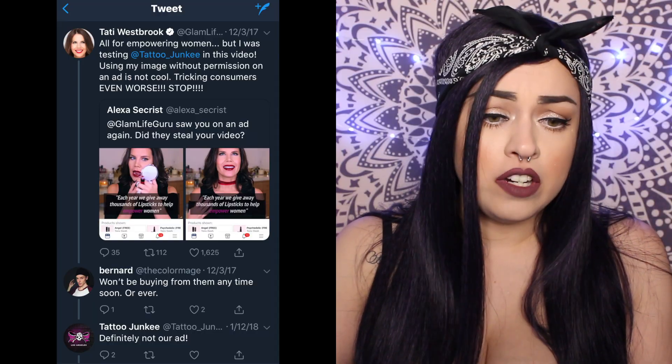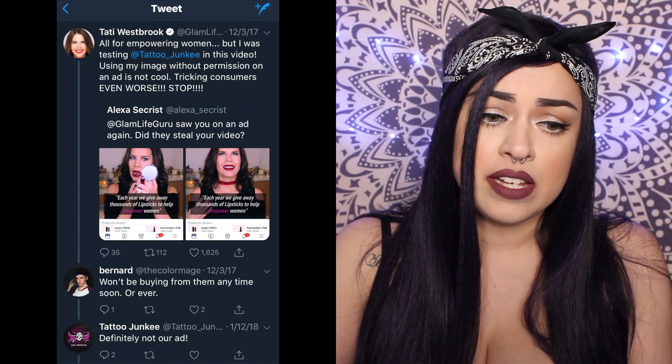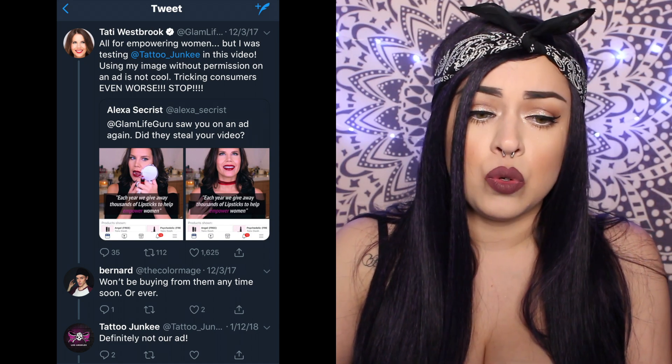The screenshot shows a video of Tati applying lipstick with a quote on top saying oh my god I just got my free makeup and now all my friends are freaking out. But Tati in this video is not even using their product — it's a screen grab from her using Tattoo Junkies lipsticks. Someone asked her on Twitter about it and this is what she had to say: 'I'm all for empowering women but I was testing Tattoo Junkie in this video. Using my image without permission on an ad is not cool. Tricking consumers is even worse. Stop.' A lot of people trust Tati and seeing her as the face of this brand is just disgusting.